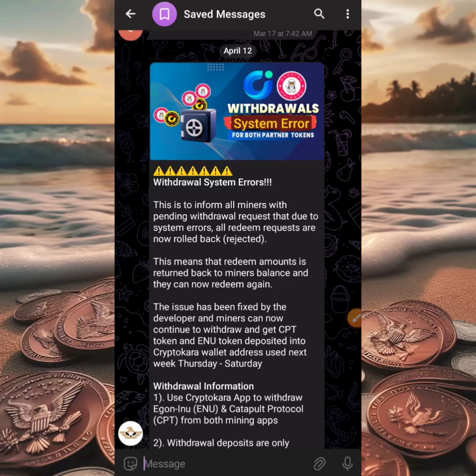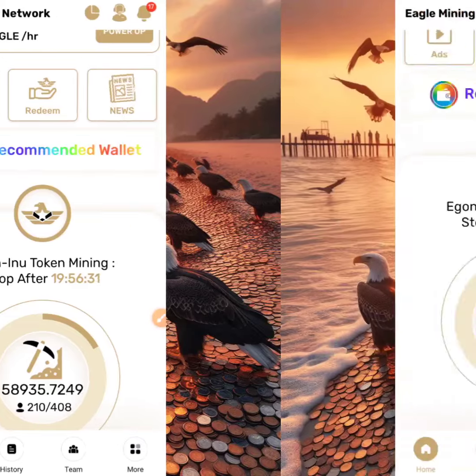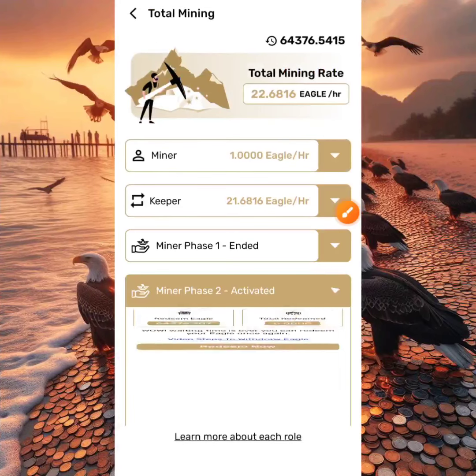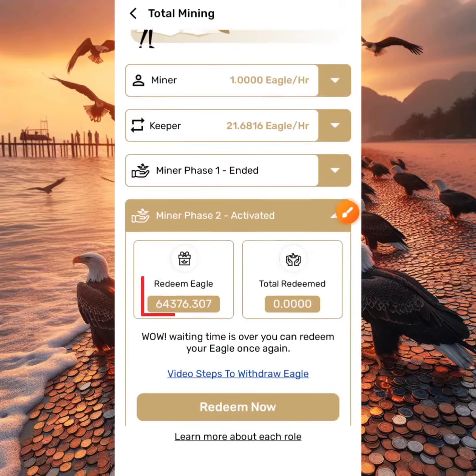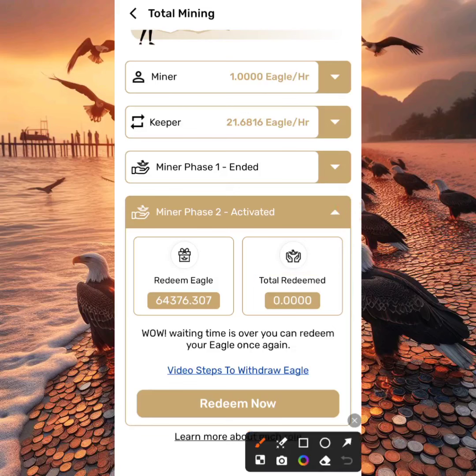It's necessary to check back — if you don't and it was rejected, it might serve as a big blow. Now for those watching for the first time who want a tutorial, I'll do a quick walkthrough on how to redeem your EGON INU or Catapult Protocol token. To redeem, click on the big Miner button in the middle of the screen, go ahead and click on Miner Phase Two. Once you click on Miner Phase Two, you'll see your redeemable EGON and total redeemed. Right now my total redeemed is displaying zero because the transaction did not go through. I'll click Redeem Now.